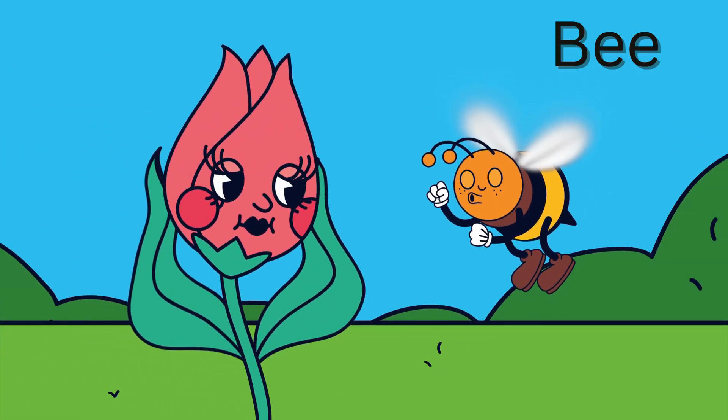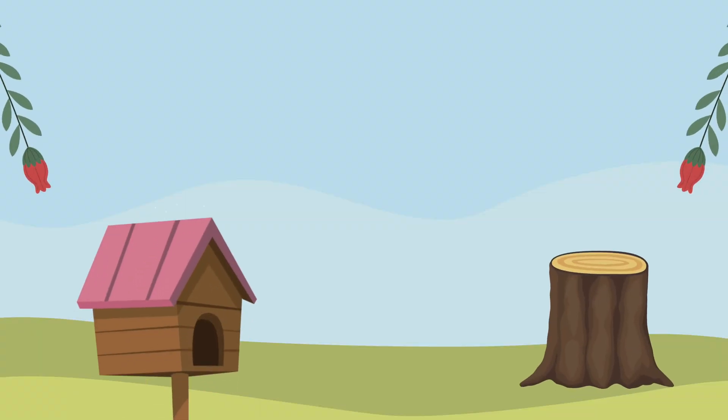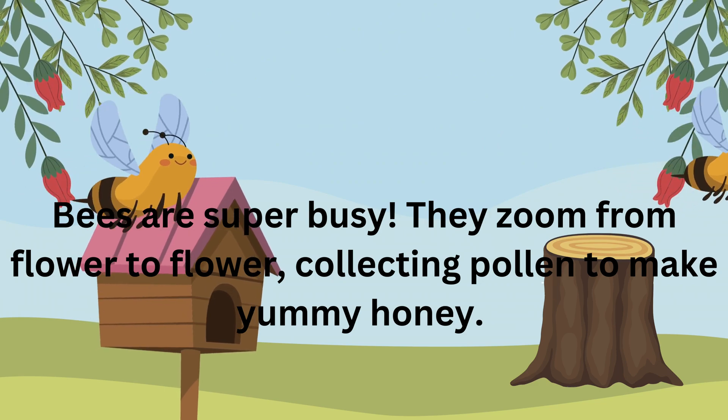Bee. Bees are super busy. They zoom from flower to flower, collecting pollen to make yummy honey.